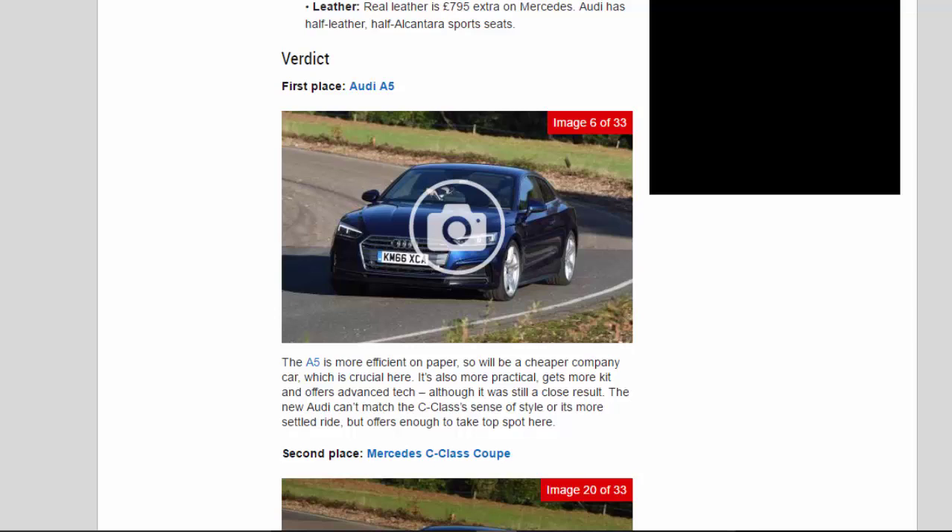Verdict — First place: Audi A5. The A5 is more efficient on paper, so will be a cheaper company car, which is crucial here. It's also more practical, gets more kit and offers advanced tech, although it was still a close result. The new Audi can't match the C-Class's sense of style or its more settled ride, but offers enough to take top spot.